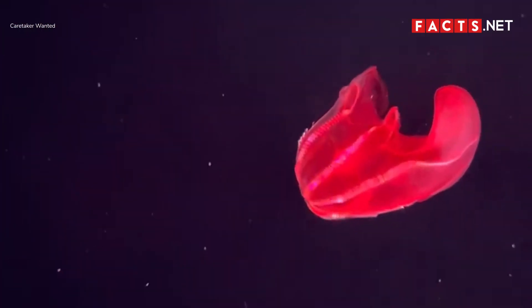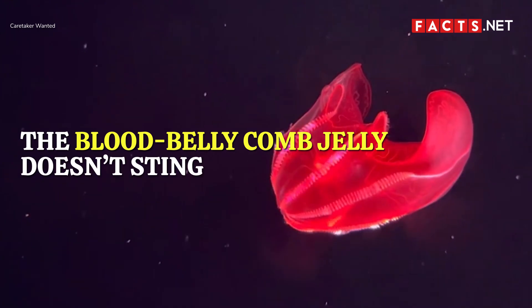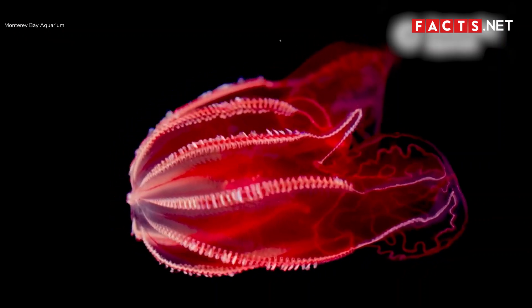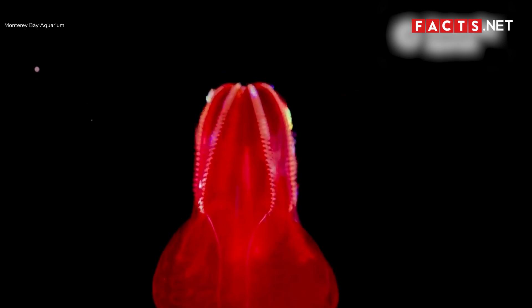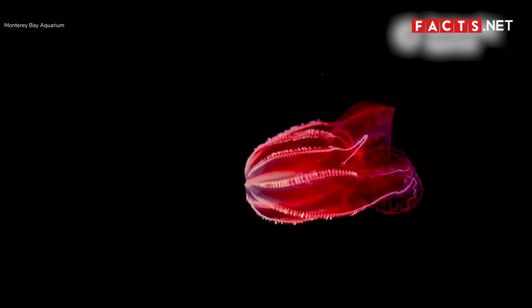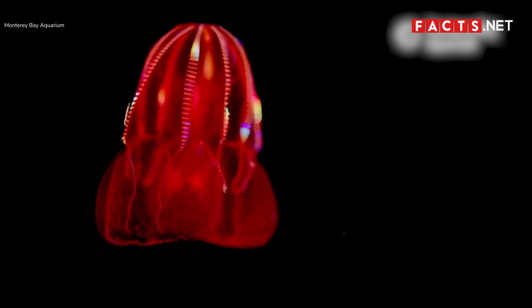Unlike most types of jellyfish, the blood belly comb jelly doesn't sting its predators. As its name suggests, it has a blood-red stomach, and it lives in the deep sea where it appears black in the darkness. The blood belly comb jelly doesn't have stinging tentacles. Instead, it uses its cilia to distract predators by releasing colorful lights in the water.